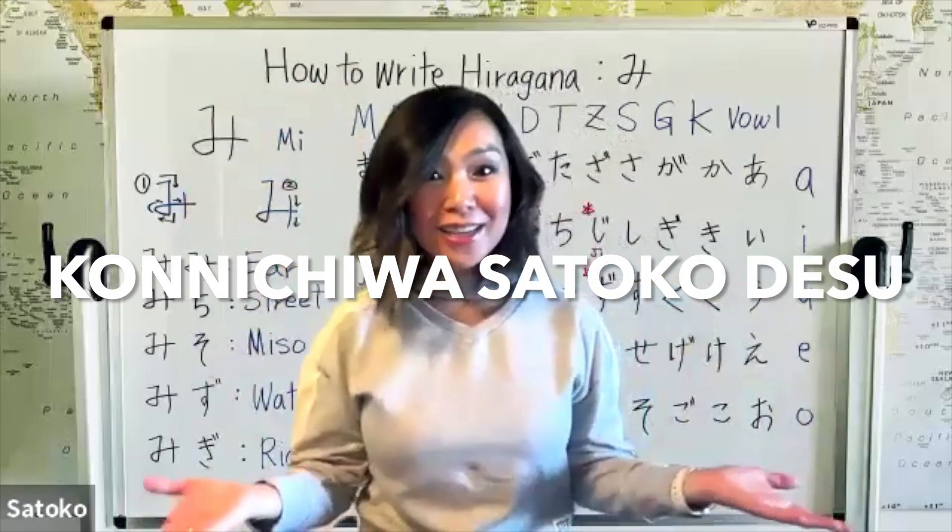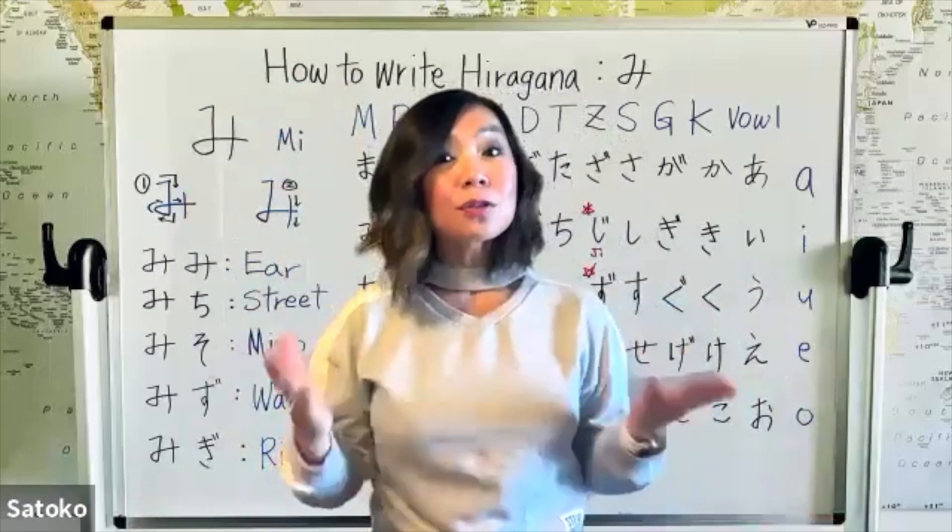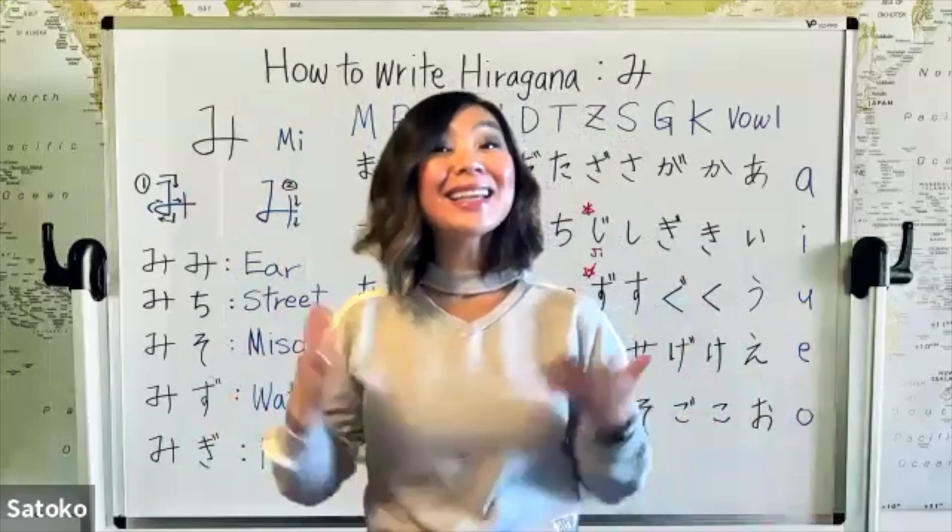Konnichiwa, Satoko desu. Welcome back to Japanese Word Academy. Today, we're going to learn how to write hiragana.